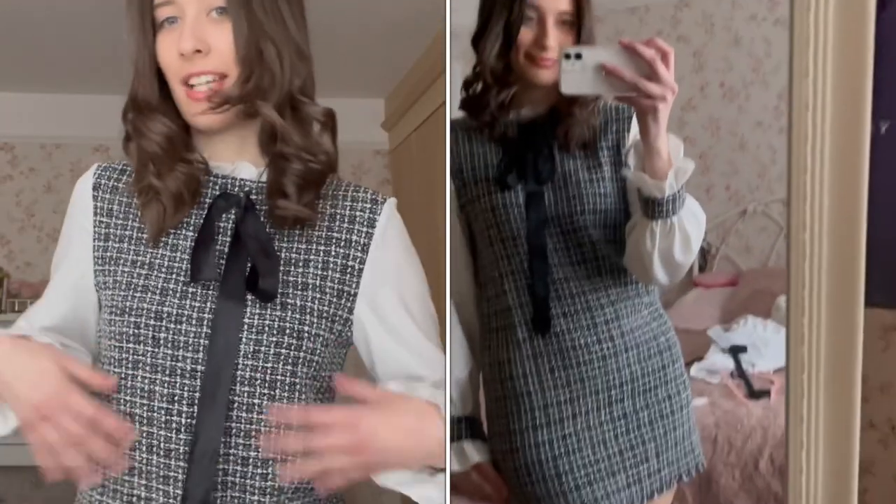I absolutely love this dress — it's tweed and it's got a built-in shirt with it and a belt. It annoys me so much when my hair just sticks onto my face. But yeah, I love this, it's really nice. It's from Shein.